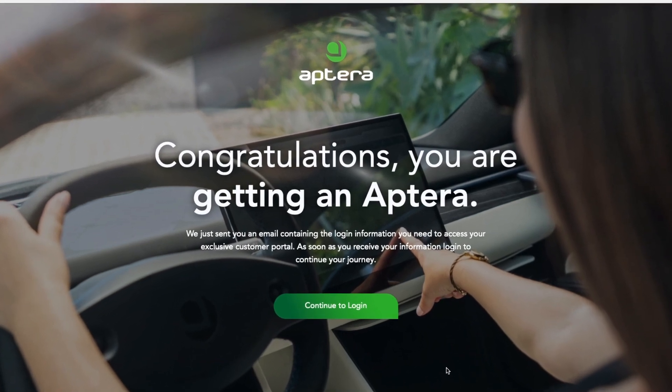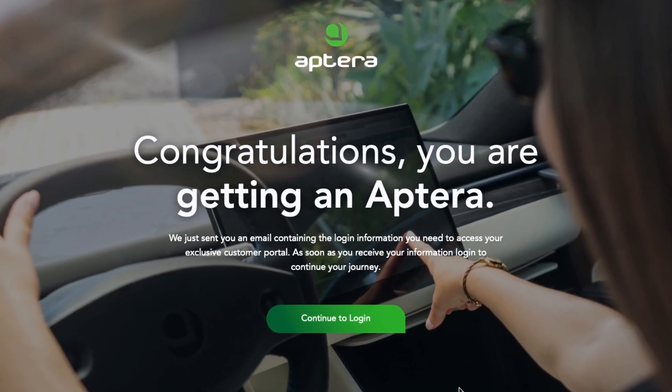All right, it's done. I ordered myself a solar Batmobile.